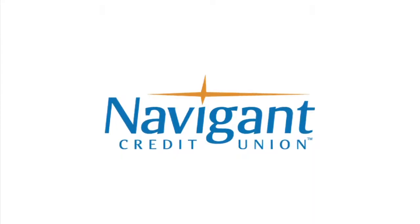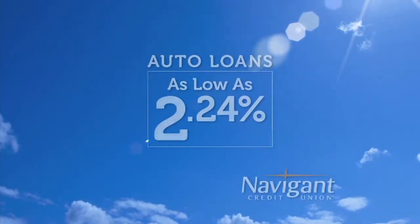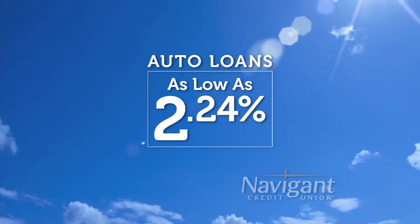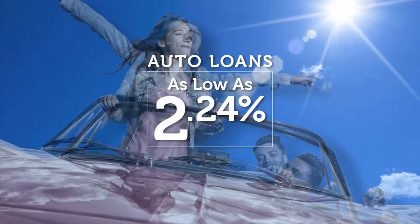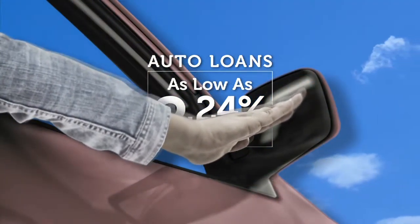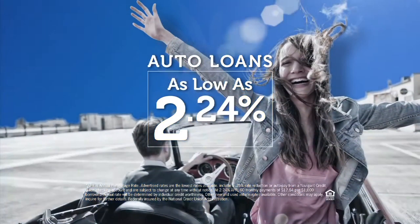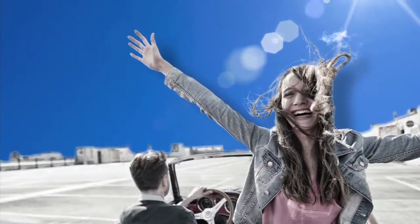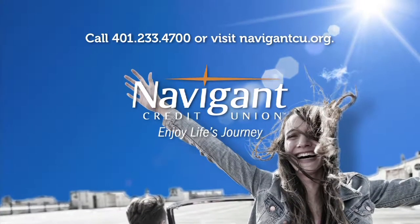The official auto loan provider of Auto Show TV is Navigant Credit Union, for all your new, used, and classic car and truck financing needs. You love everything about your new ride — it smells so good — but maybe you could be paying a little less for it. It's not too late. Let Navigant Credit Union take a look at your rate. We could help you refinance and maybe save you a little every month. What could you do with the extra money? Road trip, maybe? Navigant Credit Union.